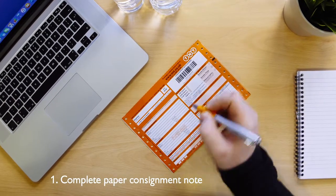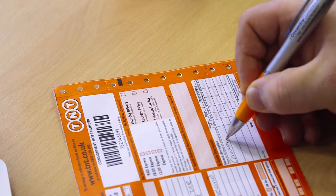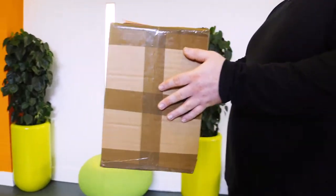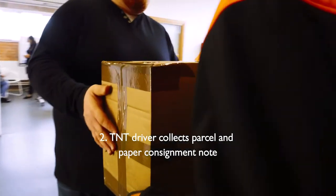However if you do not input vital information such as the correct weight and dimensions and the correct account number, we're more likely to query your invoice in the future which can result in a credit request. Once the paper consignment note is completed and signed by the customer and TNT driver, you will then hand this to the driver along with the parcel.